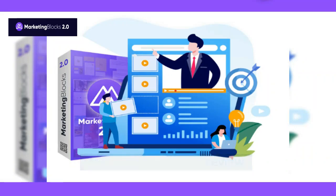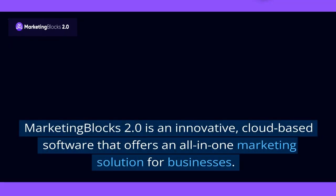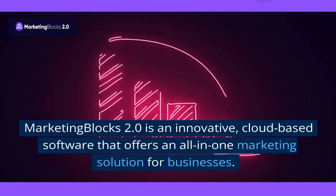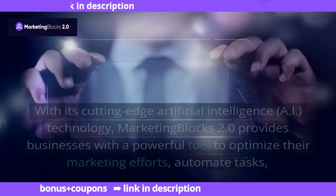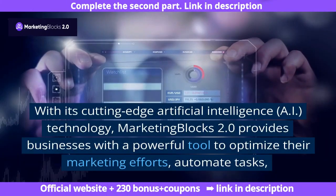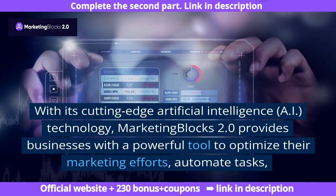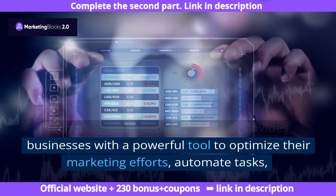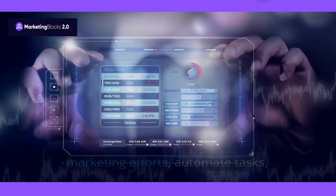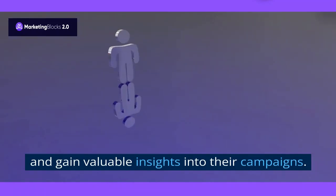Marketing Blocks 2.0 Review. Marketing Blocks 2.0 is an innovative, cloud-based software that offers an all-in-one marketing solution for businesses. With its cutting-edge artificial intelligence (AI) technology, Marketing Blocks 2.0 provides businesses with a powerful tool to optimize their marketing efforts, automate tasks, and gain valuable insights into their campaigns.